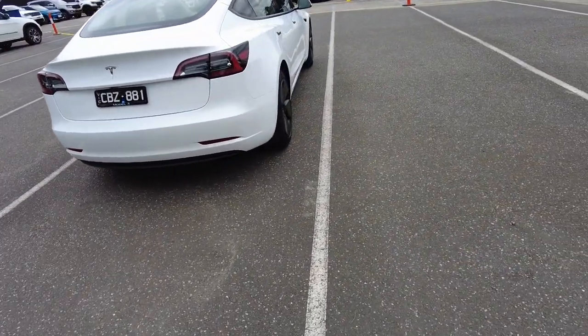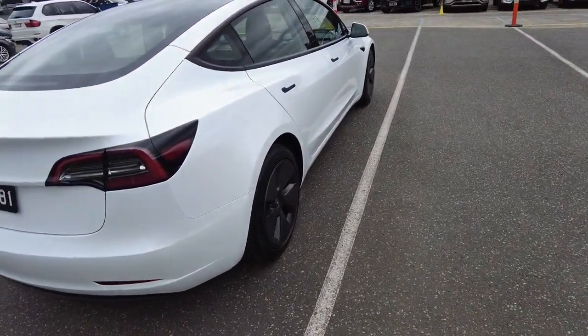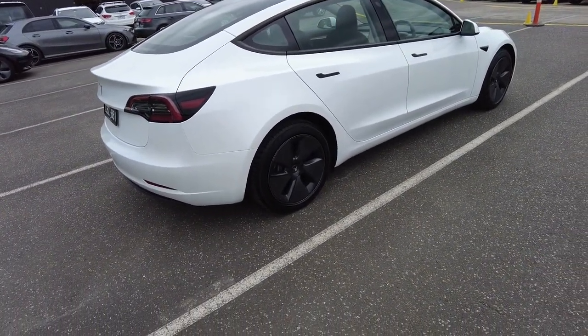This car is currently sitting at 2700 kilometres — so nothing basically, almost in brand new condition.